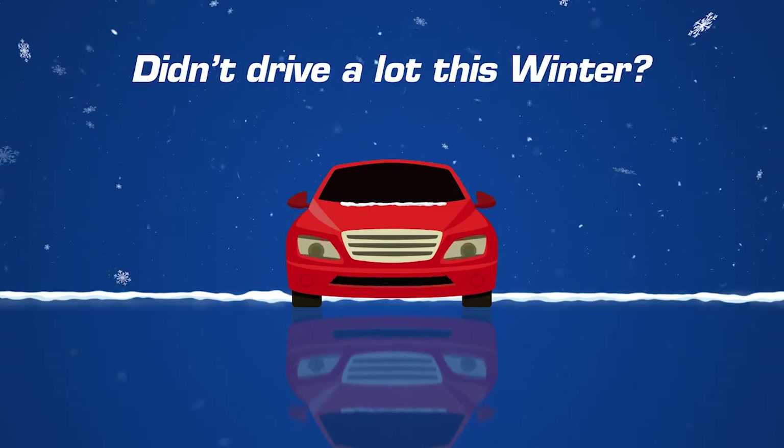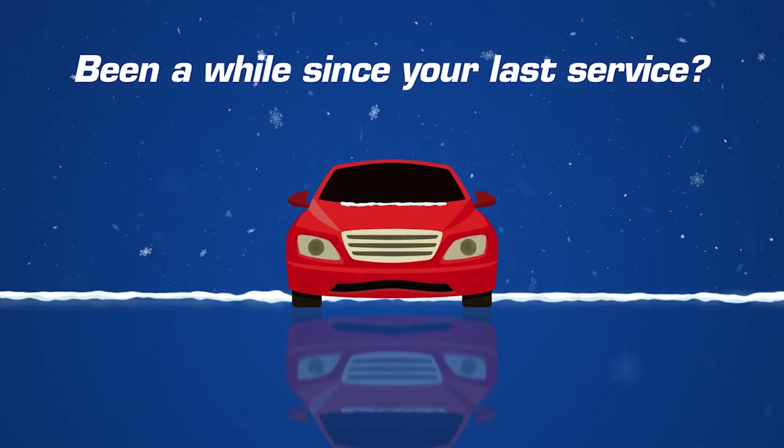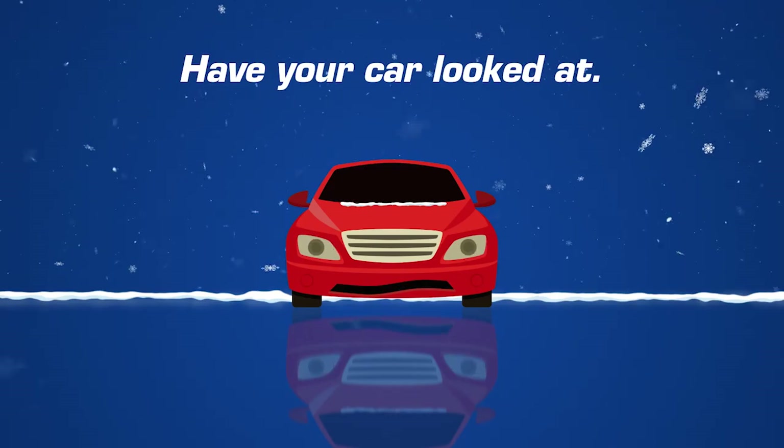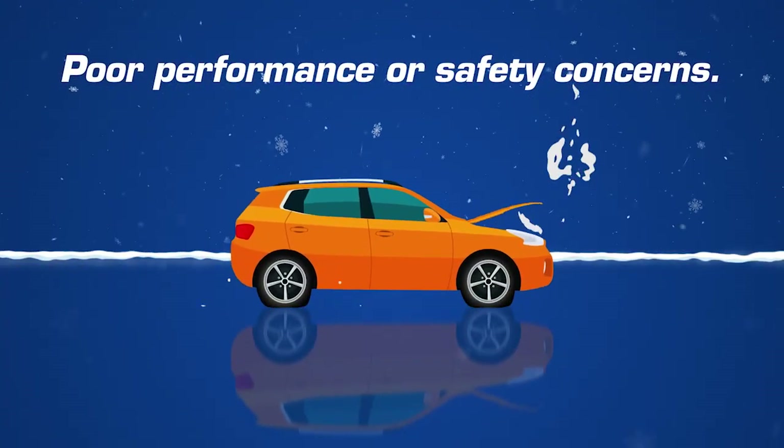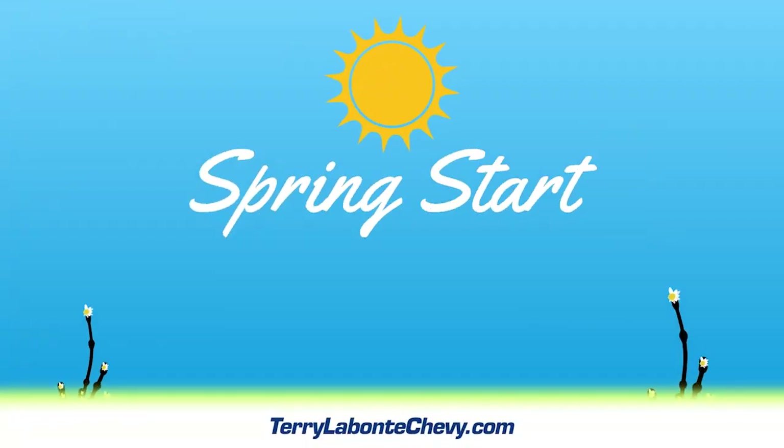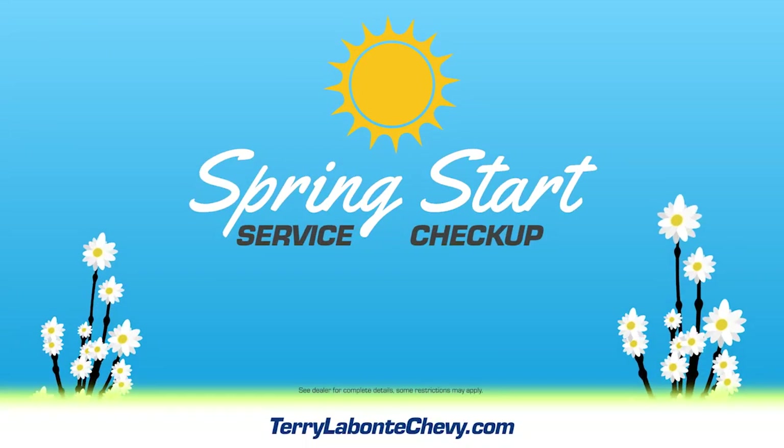If you didn't drive your car a lot this winter, or if it's been a while since your last service, you might want to have it looked at. When your car doesn't get much use, you might encounter poor performance or safety concerns. But Terry Levante Chevrolet is here to give your car a spring start.